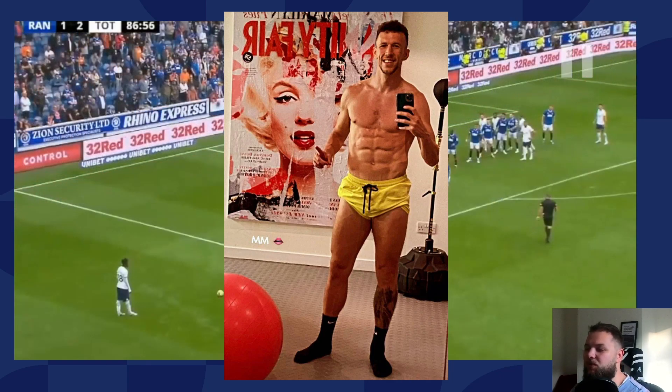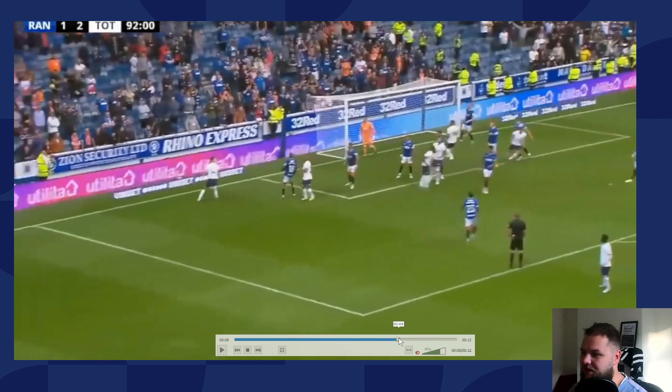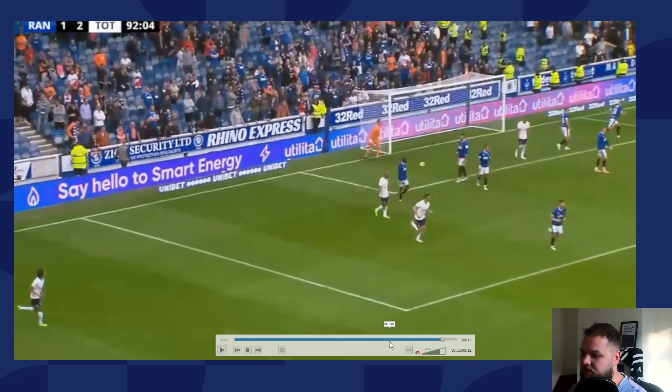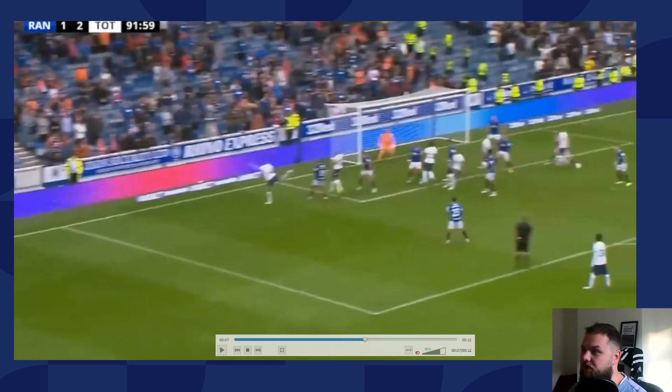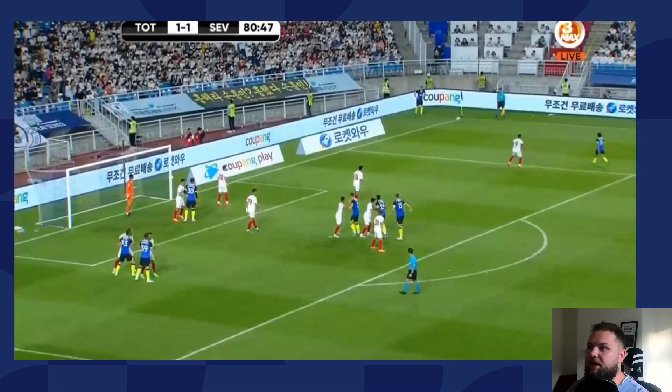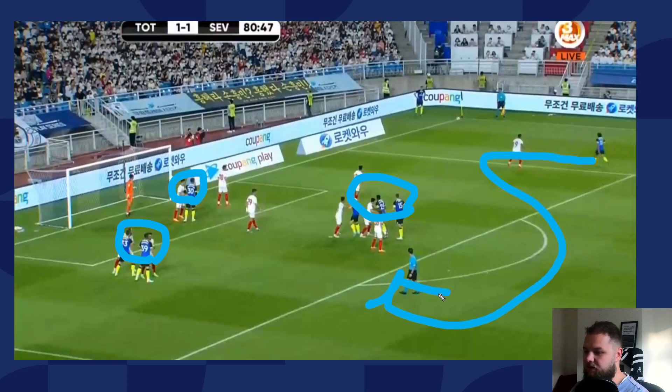Perisic is unreal - what a specimen. Looks like another corner with the same setup, maybe this time not finding a Spurs player at all, but you can see those same movements producing that same line of width. Now we're going back in time to a Sevilla game. You do have the same setup: a group of three, a player hanging close to the keeper, a group of two over here - interesting, I wonder if that's because it's getting towards the end of the game and it's a more defensive setup - and a support player.